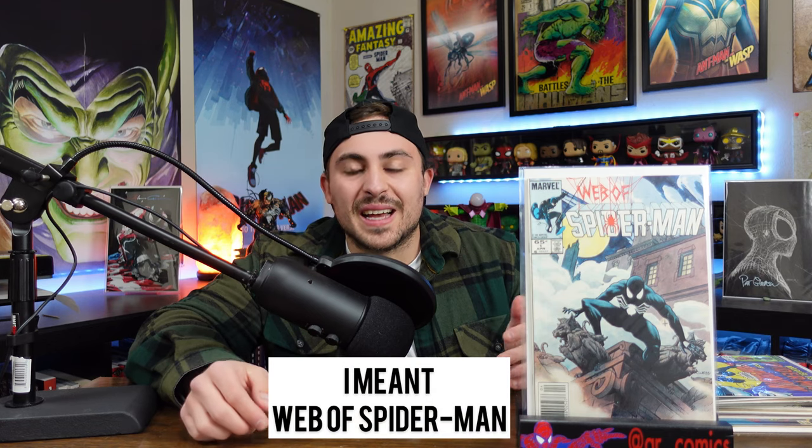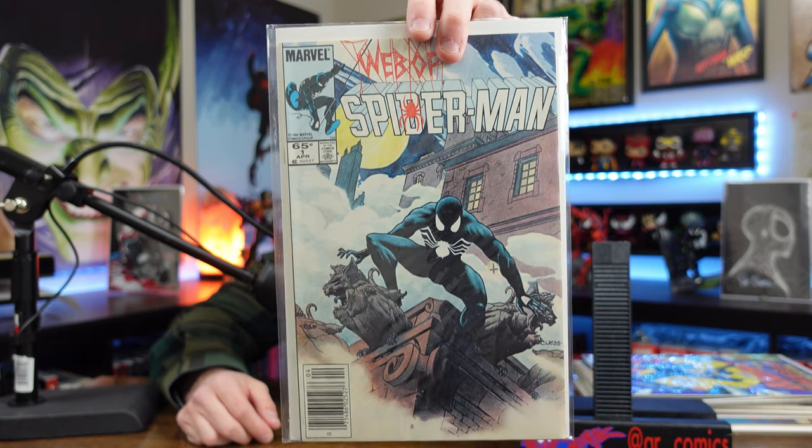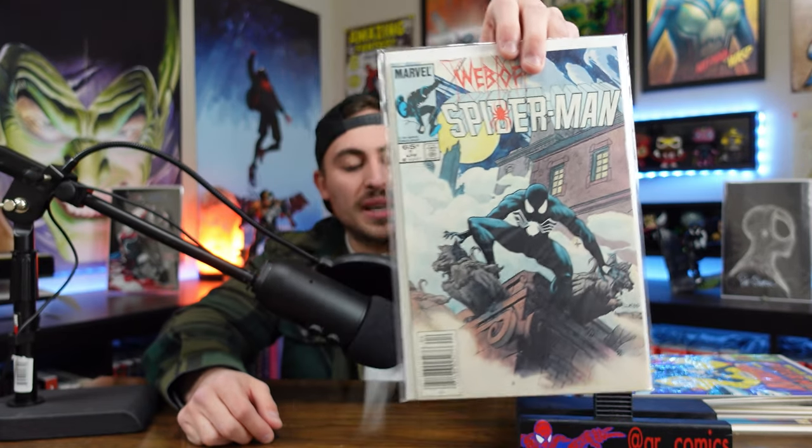I'm a massive Spider-Man fan — I've got posters and figures all throughout this room. The first one I'm going to talk about didn't make the top 10 list, but it is a very nice honorable mention: Web of Spider-Man number one. I picked this mainly because of the cover — I think it's beautiful. It's the third ongoing Spider-Man series, and you can still get a copy for roughly $20 on eBay. It is a newsstand, but it has some spine ticks and is on the dirtier side, so it's just an honorable mention.